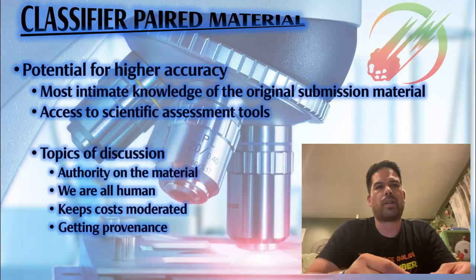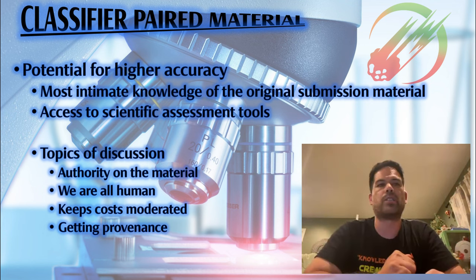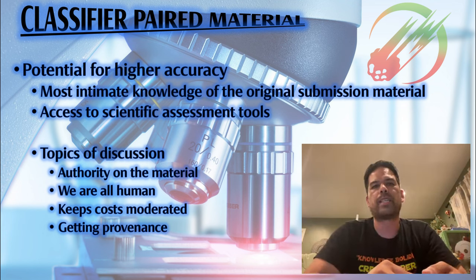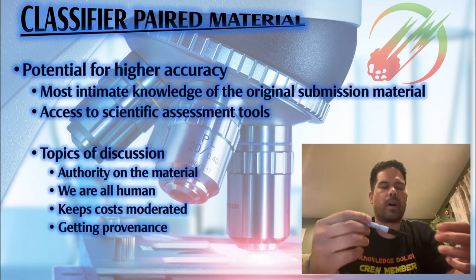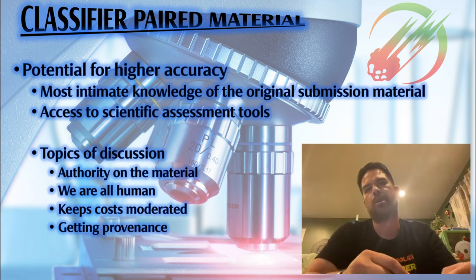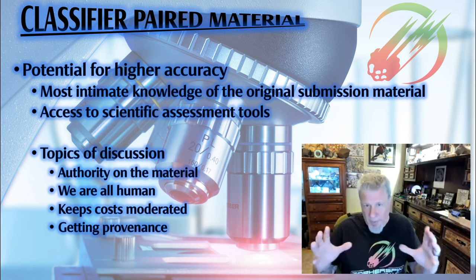Classifier-paired material goes a step further. There's a difference between officially classified and classifier-paired. If more material comes out, you go back to the person who did the original classification — they won't necessarily give it a new paired number, but they'll do the validation. You are going to a certified expert on that particular material. Not all pairings are the same; you should explain to others how you arrived at the pairing — whether it's finder-paired, dealer-paired, or classifier-paired.